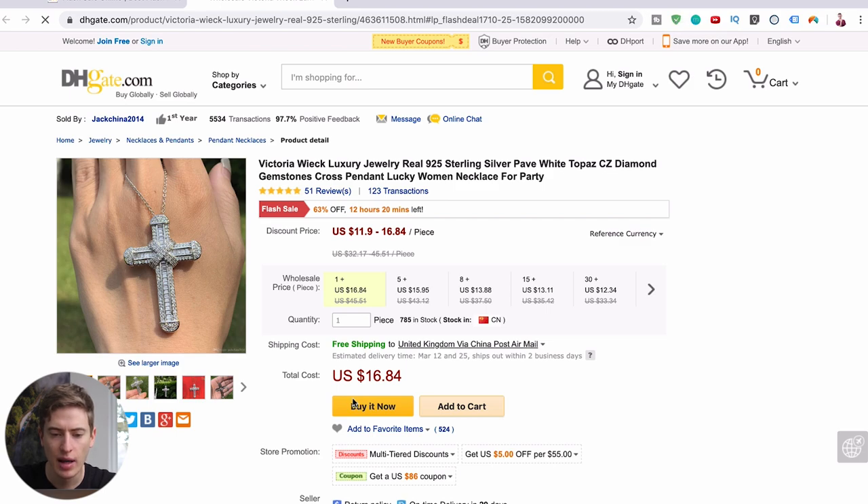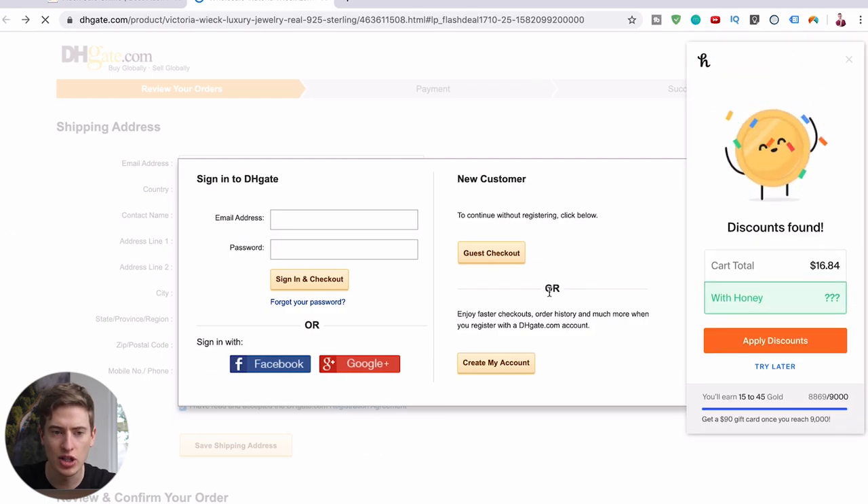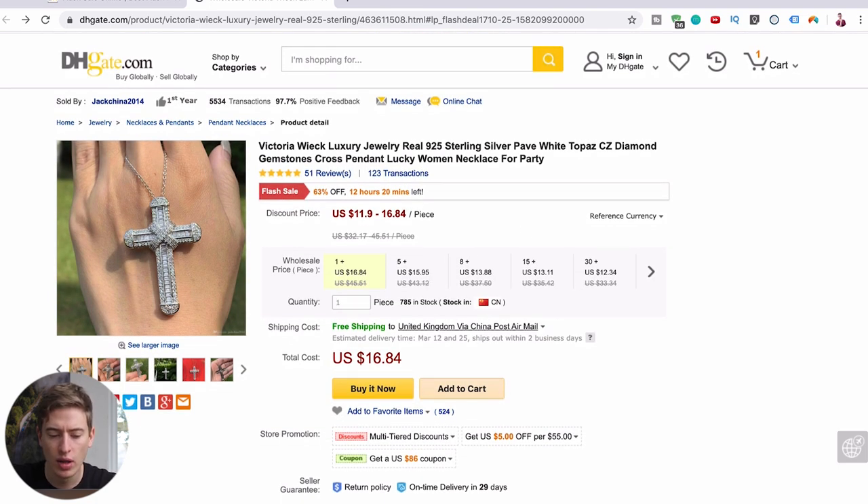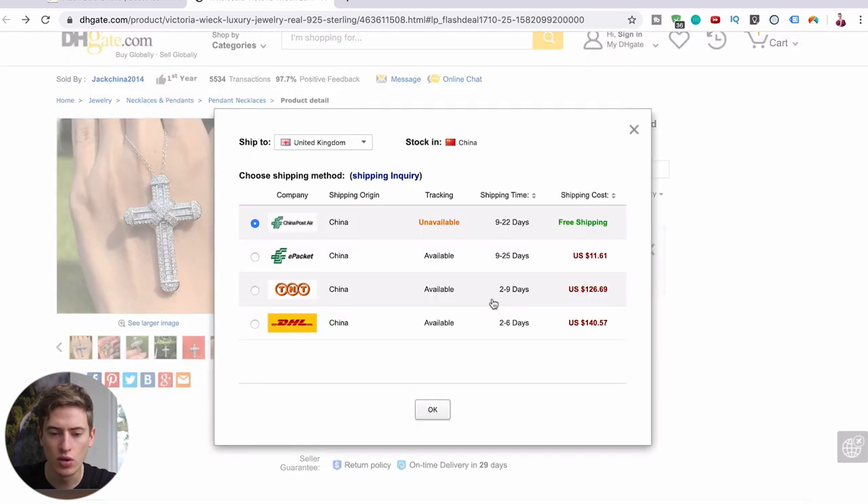This teddy bear is $11 to $16.84. You can literally click buy now and it will tell you the shipping. You can do DHL, but look at the shipping cost — $90, that's pretty crazy. If we put in 31 pieces, we're now at $12.34 per item instead of $16.84. If we add just one extra piece, the price goes down quite a large amount — each costs $11.90 rather than $12.34. You can still get free shipping, except it's not trackable and takes 9 to 20 days. So I would possibly do TNT or DHL, which you've got to factor into your overall cost.